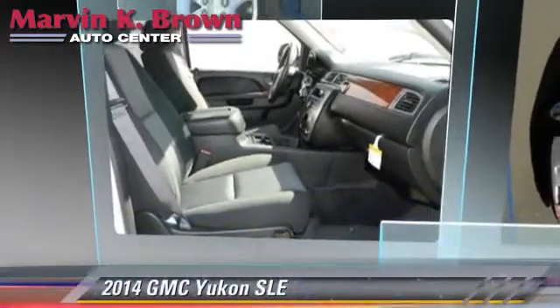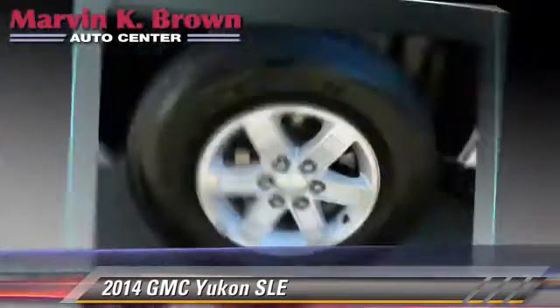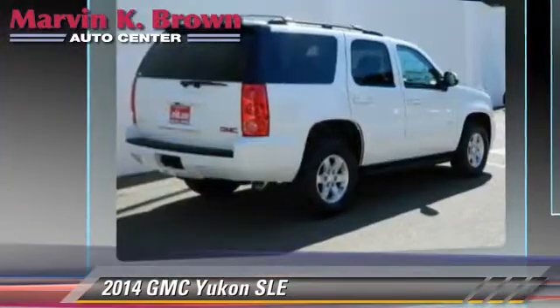The 2014 GMC Yukon SLE, powered by a 5.3 liter V8 engine, with a 6-speed automatic transmission.